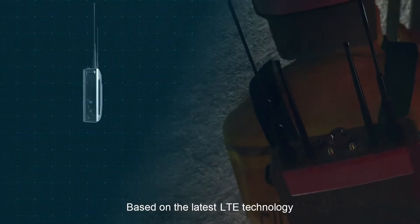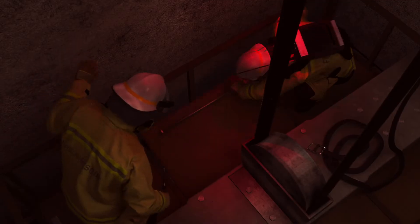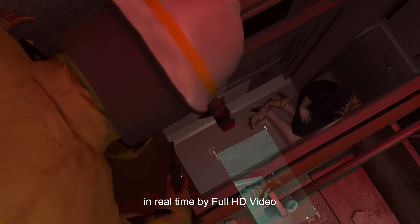Based on the latest LTE technology, iMesh series products provide flexible video communication solutions, transferring the field situation back to the command center in real time by full HD video.